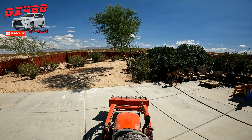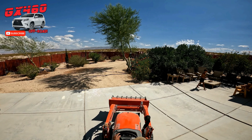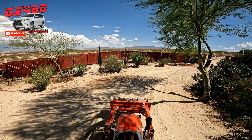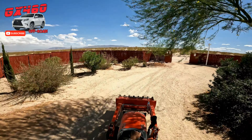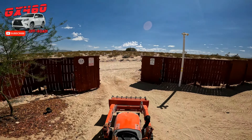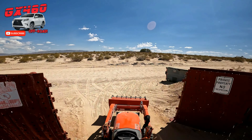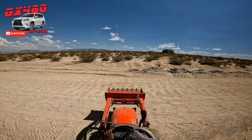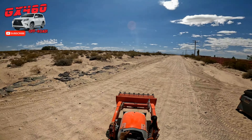Preparation is key. We'll take a look after the hurricane hits in the GX 460, so hang on to the end of the video to see the aftermath as well. Let's get to this preparation.